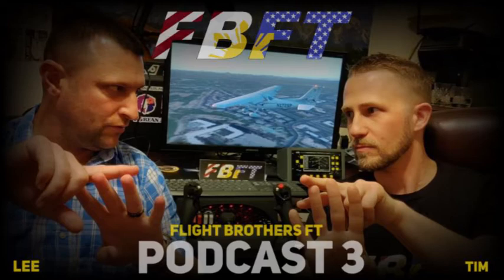The Thrustmaster TCA Sidestick Airbus Edition was released — and sold out almost instantly at around $100 retail. The joystick looks like it came out of an actual Airbus cockpit. The throttle quadrant is separate and is expected in September for approximately $159 additional.